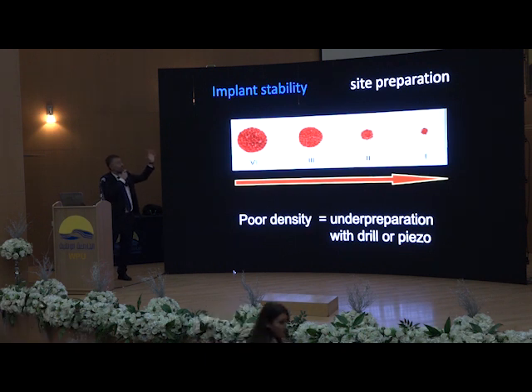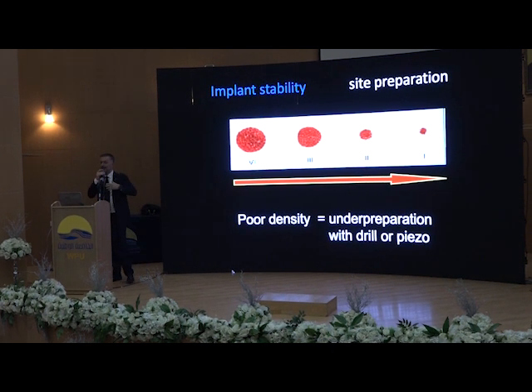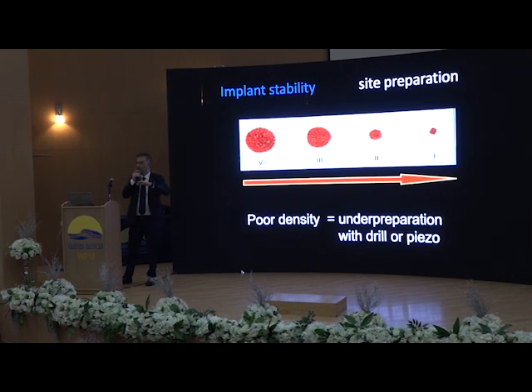Of course, we can change implantability — we can change the kind of bone. But we can change the site preparation. If we have poor density, we can do an under-preparation of the bone, in any area of the mouth except the chin. Don't do it in the area of the chin — there can be a problem because there is no vessels, no cells, so very hard healing. If you put an implant under compression in that area, it's very bad.